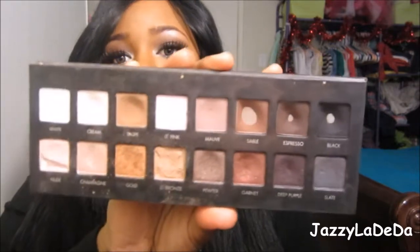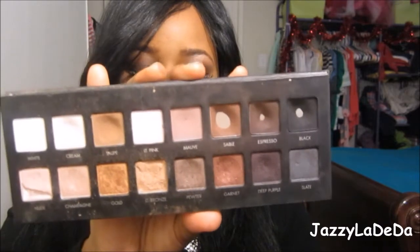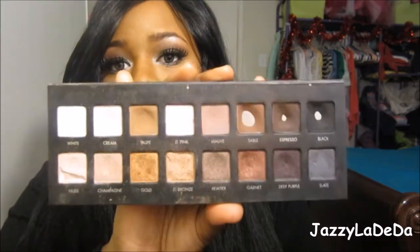The next thing is a primer — this is the Too Faced Shadow Insurance. I've been using this all year and it's all gone, so I need to get another one, which is so sad because this stuff is amazing. It just keeps your eyeshadows staying on your face and also makes the pigmentation of the eyeshadows better. My next thing, as you guys know because I talk about it all the time, is the Lorac Pro Palette. I want to try the Lorac Pro 2 but I don't have the money right now. This palette is just amazing — it's super pigmented, a little goes a long way.